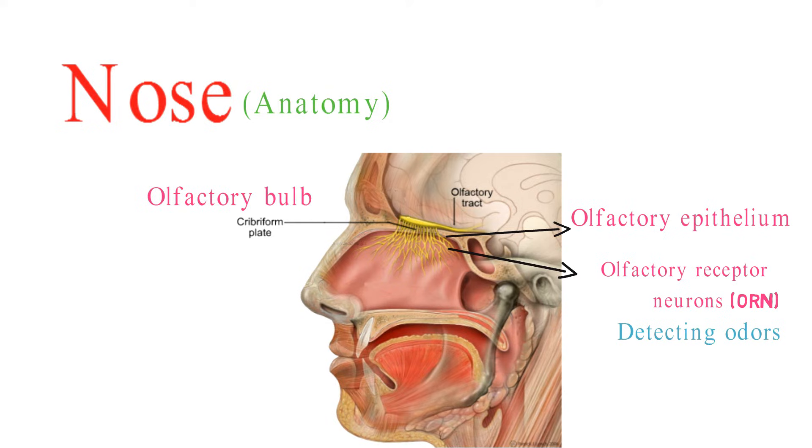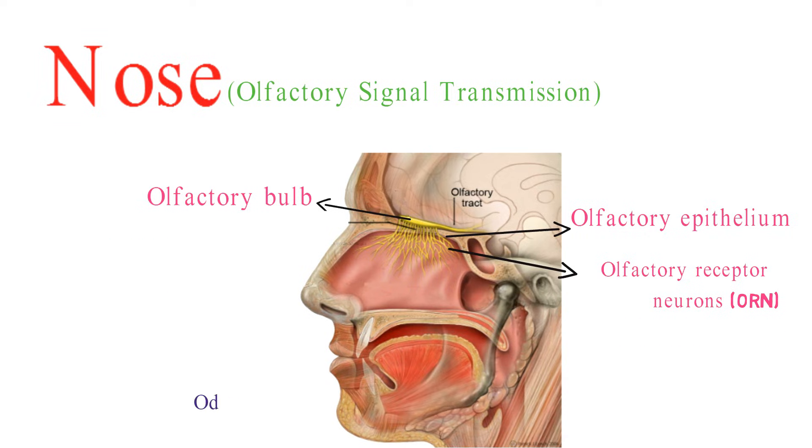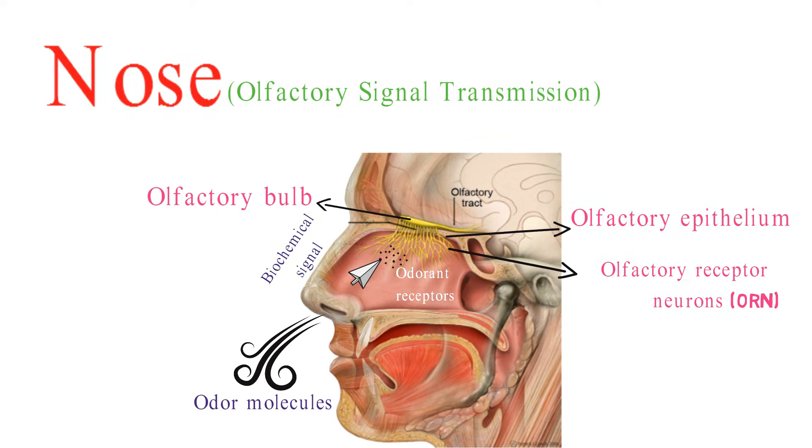The olfactory bulb is a structure in the brain that receives input from the olfactory nerve. When odor molecules from the air are inhaled, they come into contact with the olfactory epithelium. Odor molecules bind to the odorant receptors on the surface of ORNs, triggering a biochemical signal.